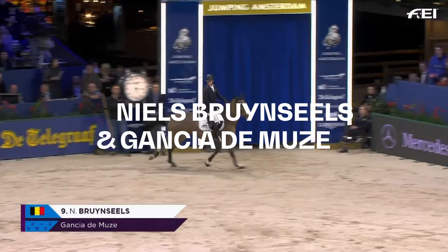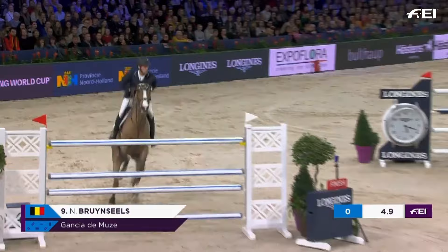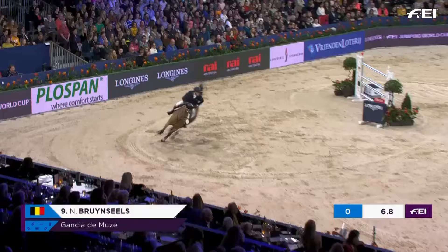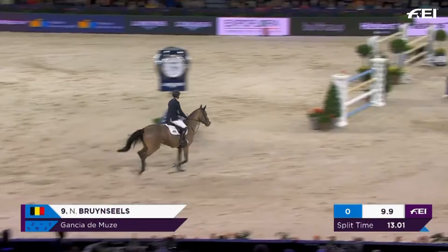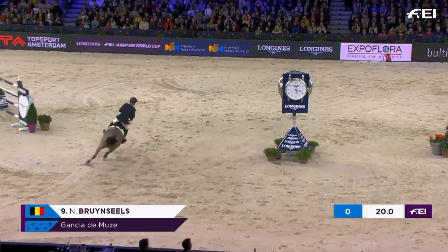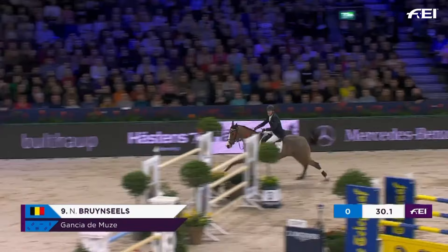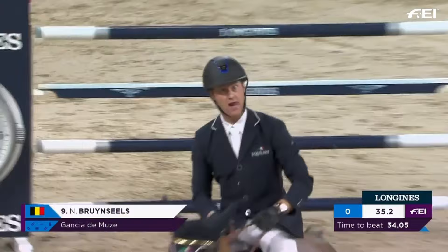For Belgium: Niels Brunzils with Gansier de la Moos. Revs up to the first — jumps at the perfect angle to get the turn down to what was the first fence in the first round. Gallops at it — skids on the turn. There's nothing in it; he's still clear. Let's look at the split time — he's half a second down. He's now going to have to really get at the last. Can Niels Brunzils get that time? He stops the clock. It's 35.33.